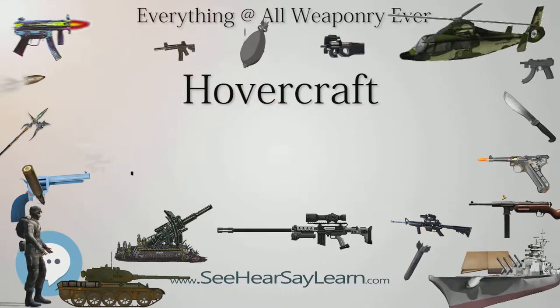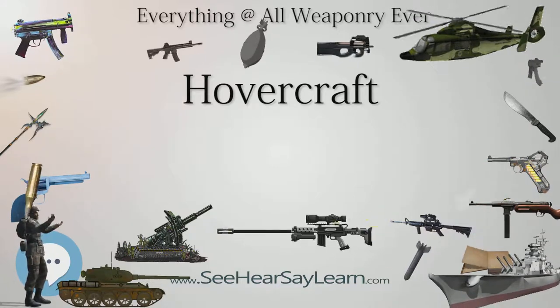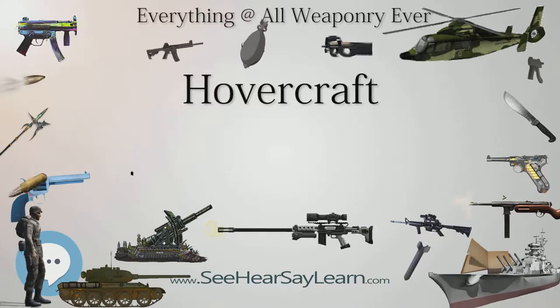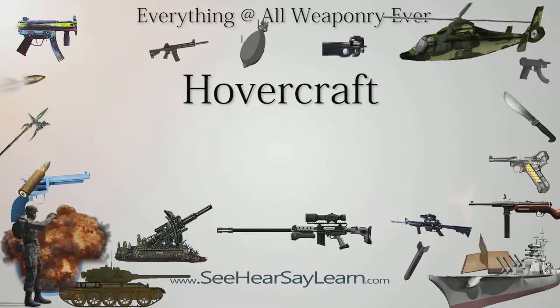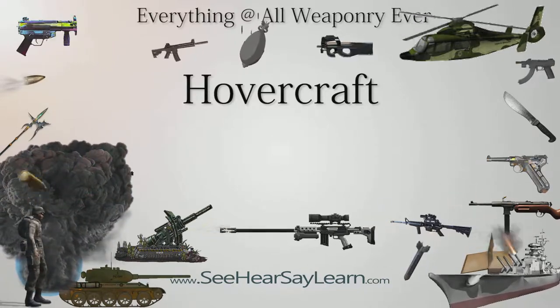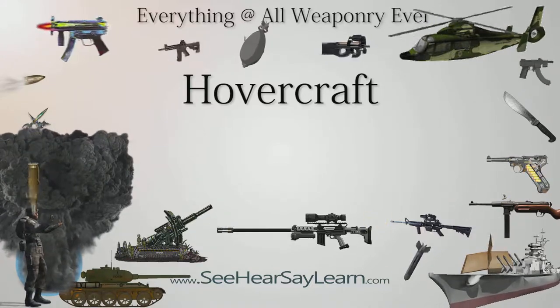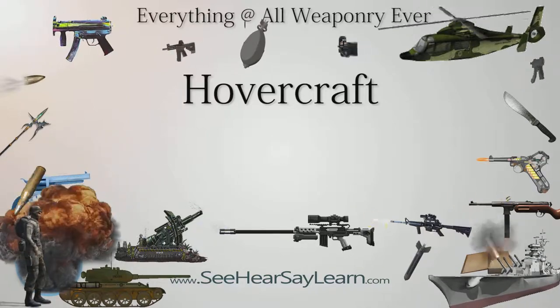An experimental service was operated in Scotland across the Firth of Forth, between Kirkcaldy and Portobello, Edinburgh, from July 16 to July 28, 2007. Marketed as Forth Fast, the service used a craft chartered from Hovertravel and achieved an 85% passenger load factor. As of 2009, the possibility of establishing a permanent service is still under consideration.